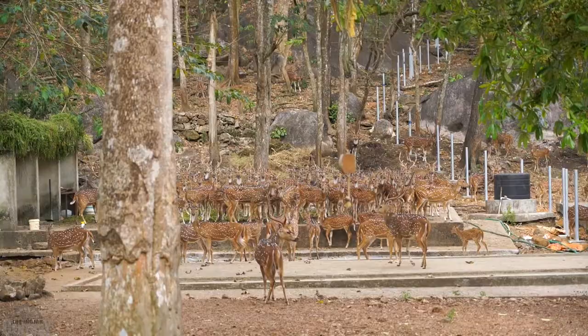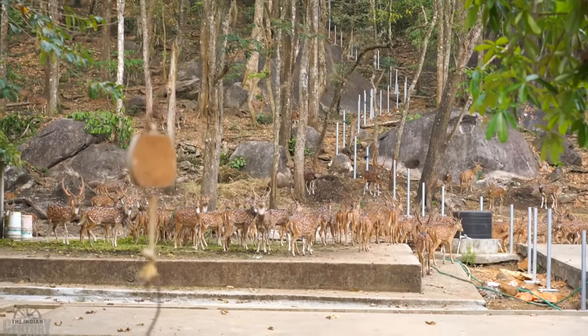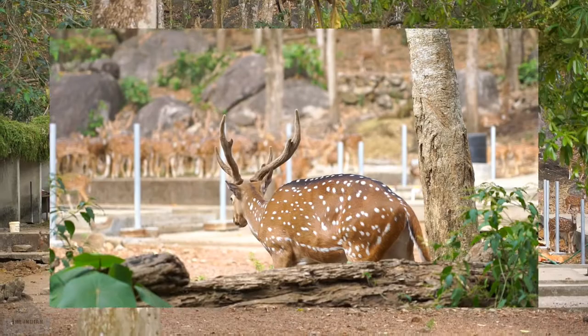The main aim of this centre is to make the deer breed, which increases their population, and then release them back into the forest.